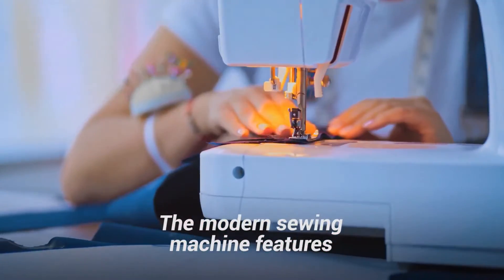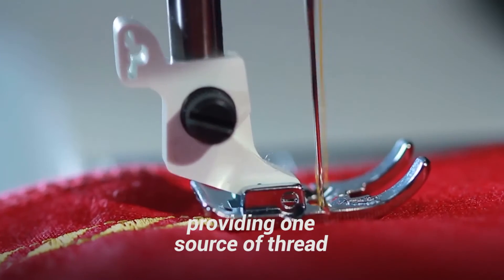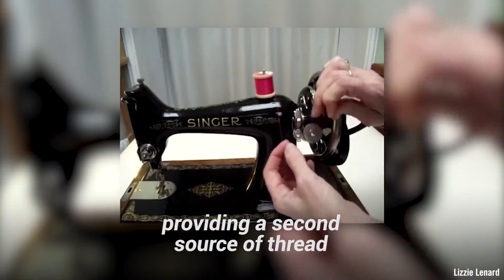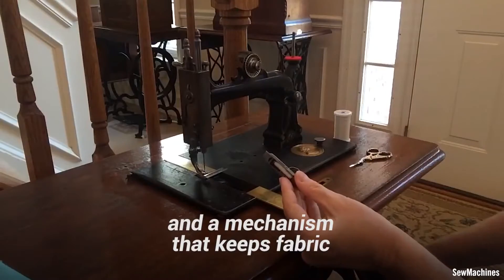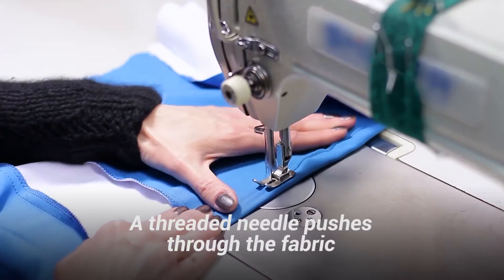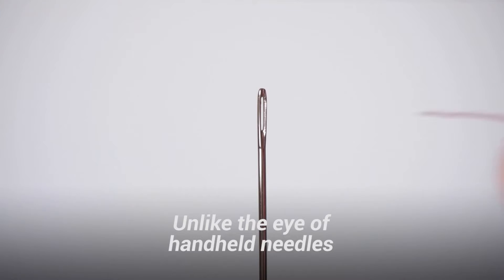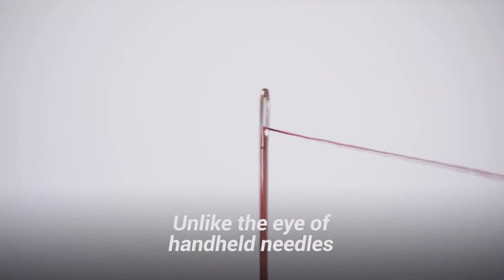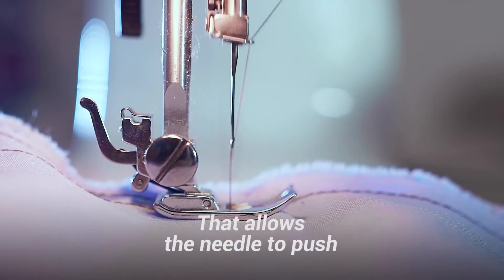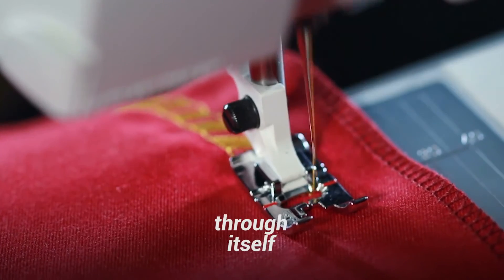The modern sewing machine features three key components: a needle mechanism providing one source of thread; a bobbin and shuttle mechanism providing a second source of thread; and a mechanism that keeps fabric moving under the needle. A threaded needle pushes through the fabric, pulling a single upper thread along with it. Unlike the eye of hand-held needles, the eye of sewing machine needles is located near the tip, allowing the needle to push the thread in and out of the fabric without having to go through itself.